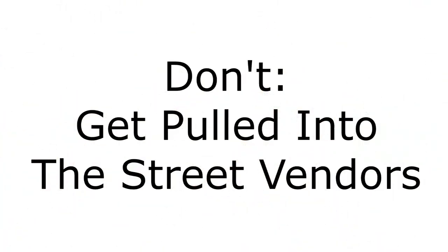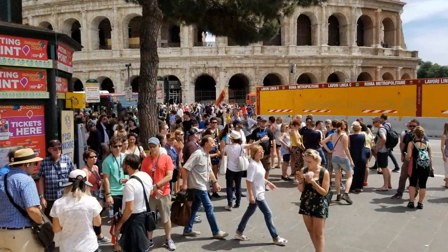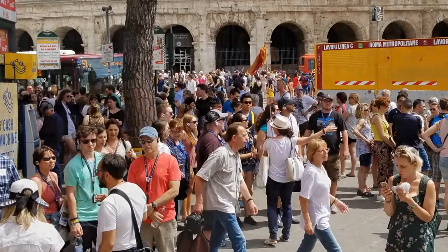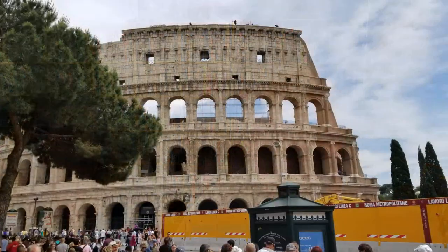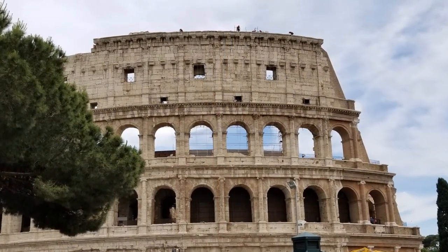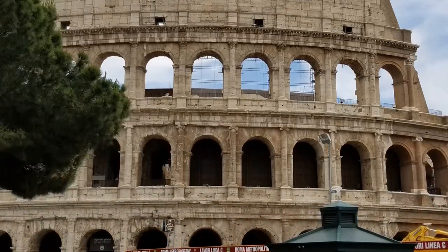Now let's talk about some don'ts. The first one is don't get pulled in by the street vendors. There are literally thousands of people waiting to walk into the Colosseum, and vendors are trying to sell you everything from fidget spinners to flashlights. We recommend you be careful and hold your belongings close, because we noticed some pickpockets while waiting for our tour.